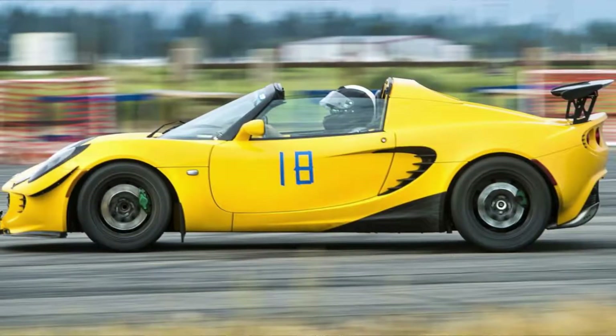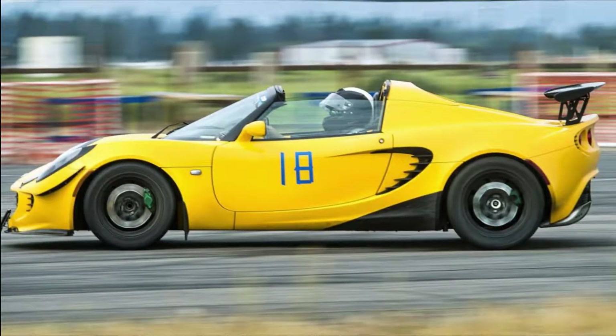In today's episode we are going to find out how six mistakes killed my very first engine build in this beautiful 2005 Lotus Elise, why this could happen to you if you own a Lotus, and what are the lessons learned that will help us avoid a similar outcome in the future.